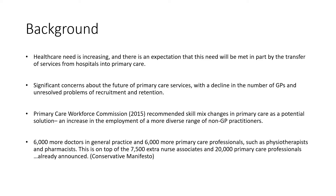In the Conservative Party Manifesto, an additional 6,000 doctors were promised in general practice and 6,000 additional primary care professionals.